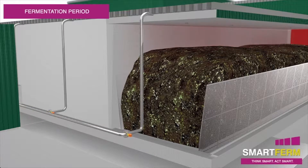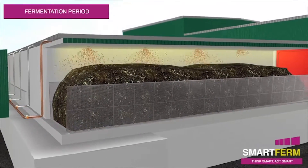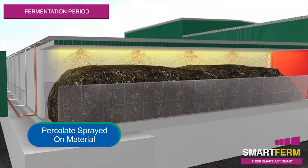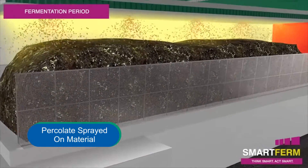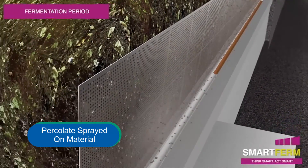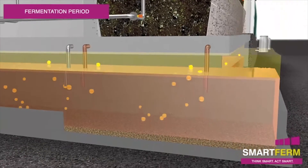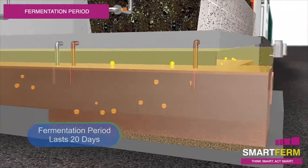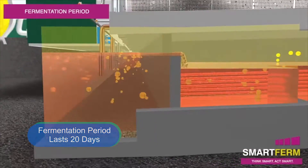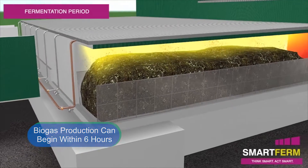Exhaust air from the aerobic heating is treated in a biofilter to remove odor. The next step in the anaerobic digestion process is fermentation, which consists of spraying a liquid biological inoculate or percolate on the organic waste material. The percolate contains all of the microorganisms necessary to digest the material and produce high-quality biogas. This is stored in a below-ground tank. The fermentation period lasts about 20 days, and the production of biogas can begin within six hours of percolation.